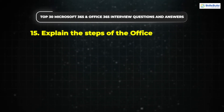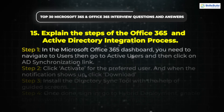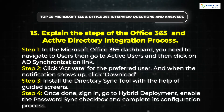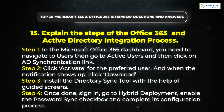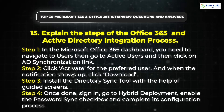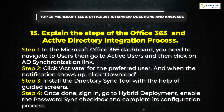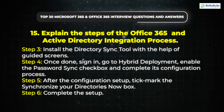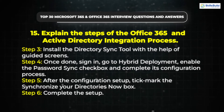Question 15: Explain the steps of the Office 365 and Active Directory integration process. Step 1: In the Microsoft Office 365 dashboard, navigate to Users, then go to Active Users, and click on the AD Synchronization link. Step 2: Click Activate for the preferred user, and when the notification shows up, click Download. Step 3: Install the Directory Sync tool with the help of guided screens. Step 4: Sign in, go to Hybrid Deployment, enable the Password Sync checkbox, and complete its configuration process. Step 5: After the configuration setup, tick the Synchronize Your Directory Now box. Step 6: Complete the setup.